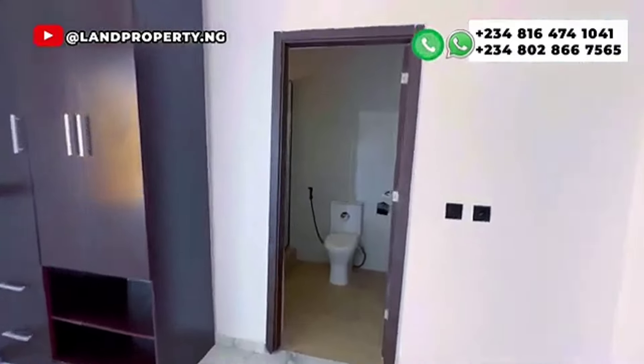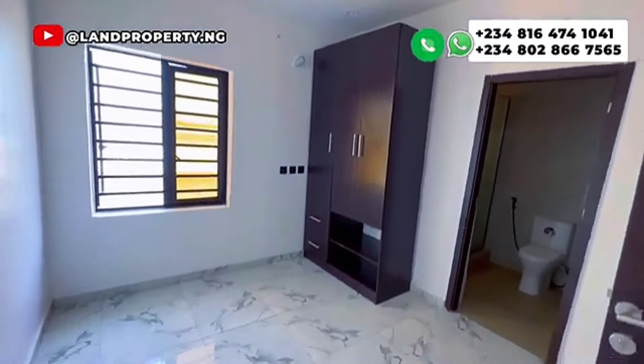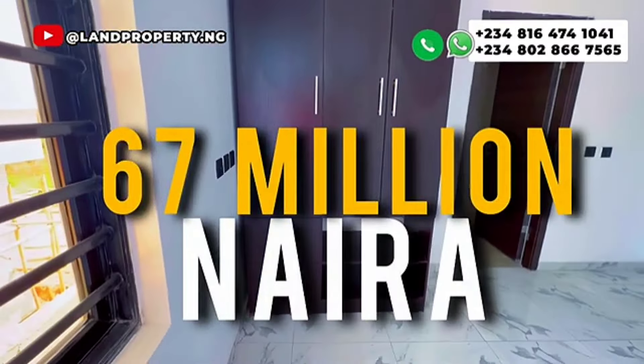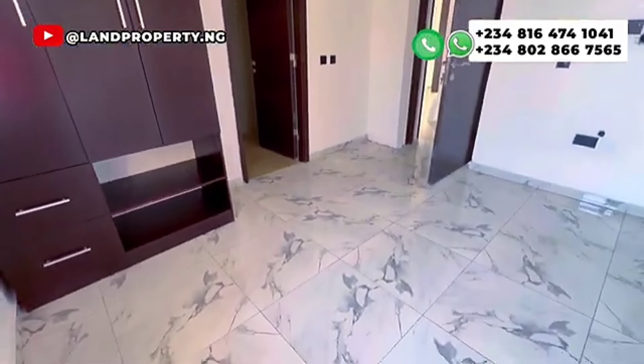So how much is this three-bedroom semi-detached duplex going for? It's going for 67 million Naira. I would strongly recommend you grab this. This will be your next house.